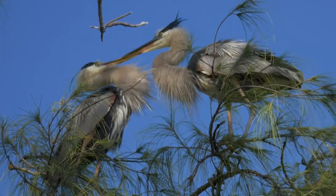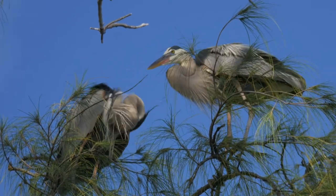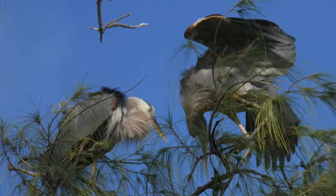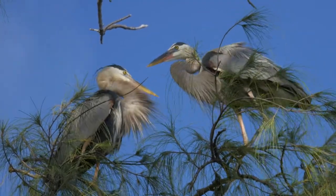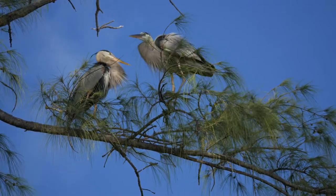The Easts made a lot of contact with each other. I learned that ritualized fighting, dueling, or grappling with their bills is common mating behavior for great blue herons, and it seemed that the Easts were building a strong partnership foundation at the same time they were settling the structural foundation for their nest.